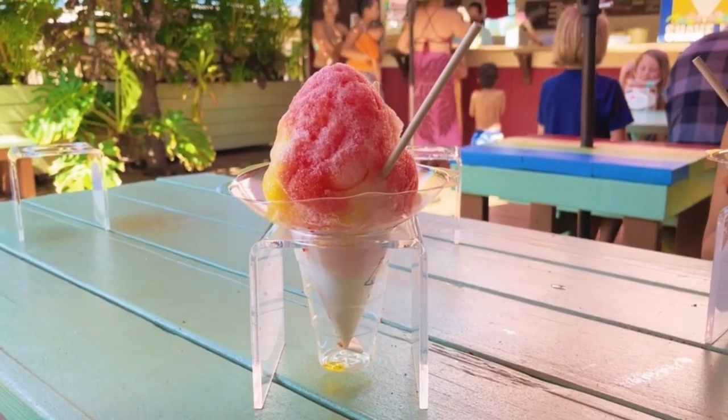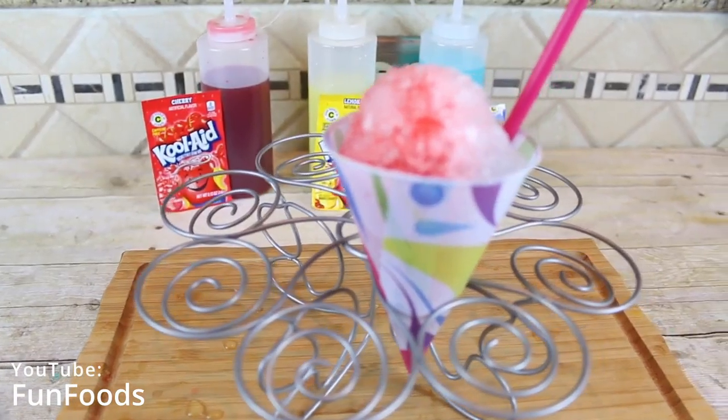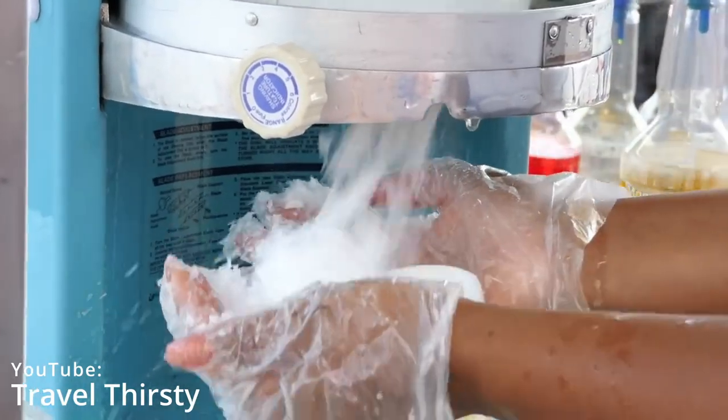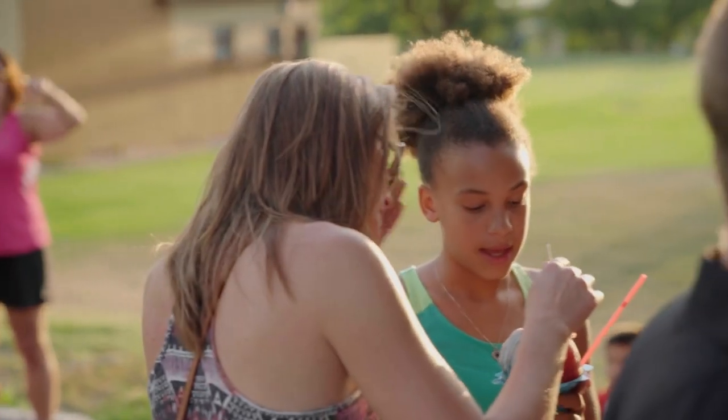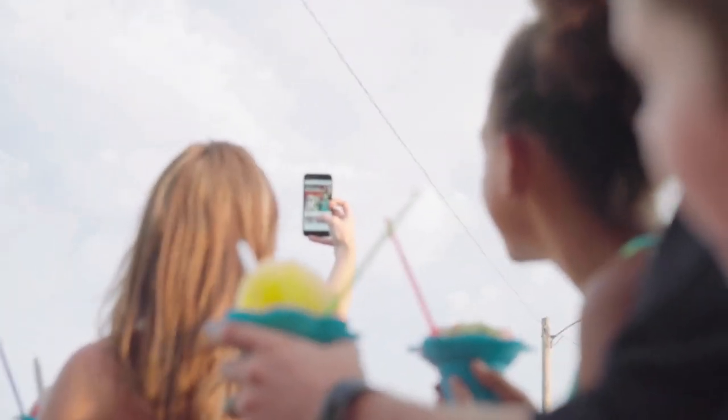While the terms snowball and snow cone are often used interchangeably, the main difference is that a snow cone is made with crunchy ice, whereas a snowball is created using a more fine, powdery snow. Today, snow cones and snowballs are very popular, especially during the warm summer months.